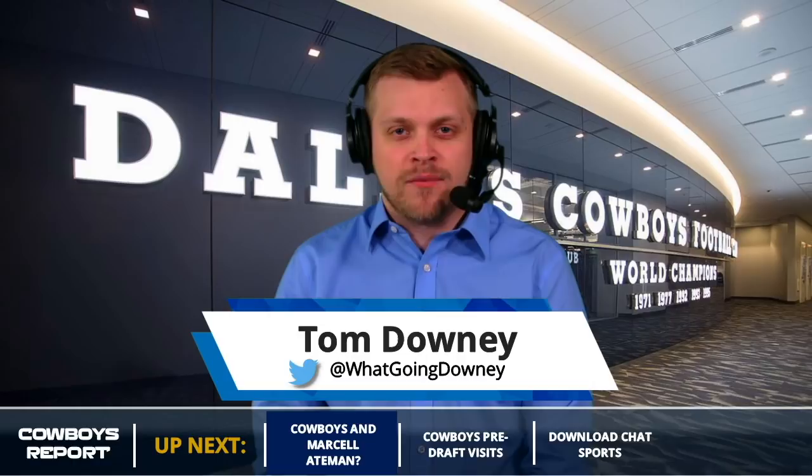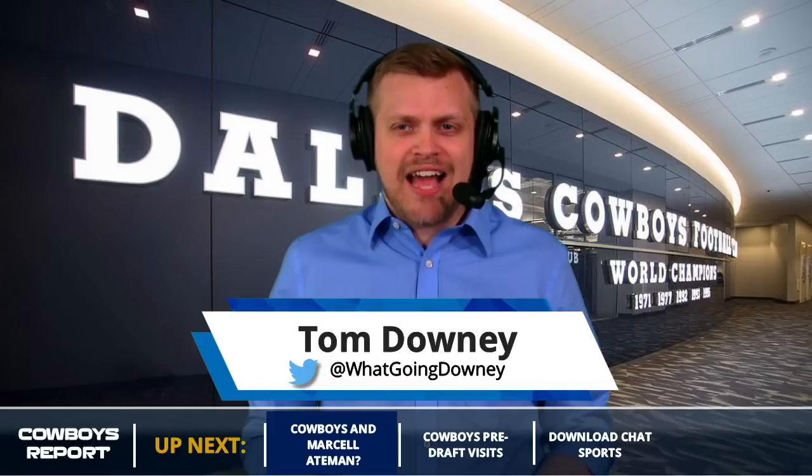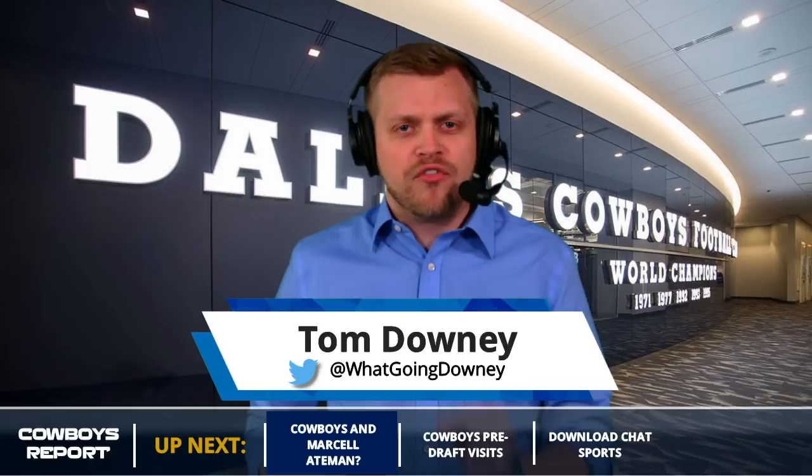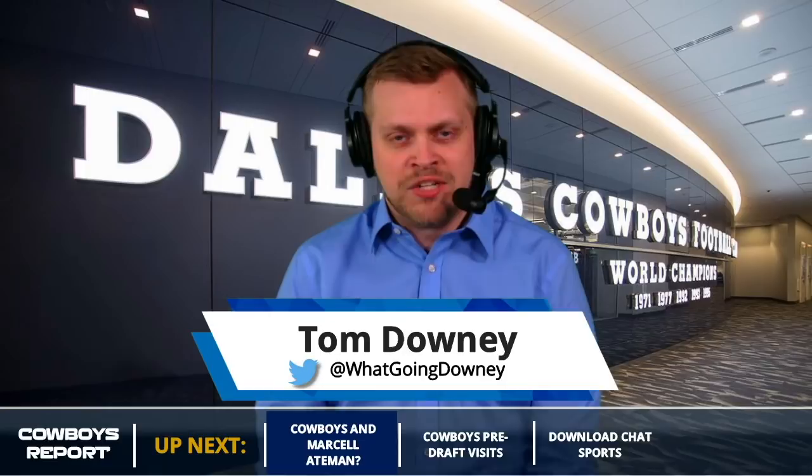I'm Tom Downey. Follow me on Twitter at WhatGoingDowney for more Cowboys coverage. Let's dive into the complete list of the Cowboys' official pre-draft visits. Some sites have 26, some have 28. I put all those media sites together and I think I found the actual 30 the Cowboys used. We'll make note of the four guys that might not technically be official visits because not every outlet had them as such.